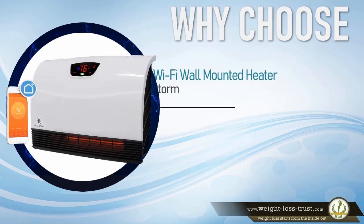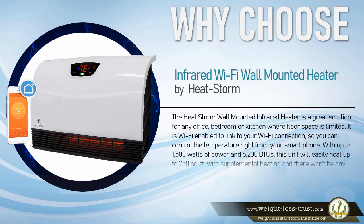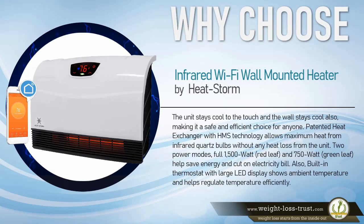Why choose the Infrared Wi-Fi Enabled Wall Mounted Heater by HeatStorm? The HeatStorm Wall Mounted Infrared Heater is a great solution for any office, bedroom, or kitchen where floor space is limited. It is Wi-Fi-enabled so you can control the temperature right from your smartphone. With up to 1,500 watts of power and 5,200 BTUs, this unit will easily heat up to 750 square feet with supplemental heating, without tripping your breaker if you want to run other electronics. The unit stays cool to the touch, and the wall stays cool also, making it a safe and efficient choice for anyone.